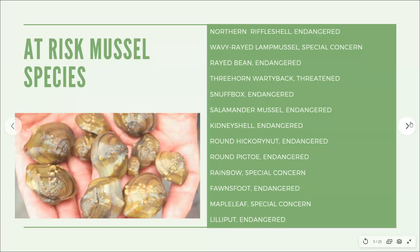What really makes the Sydenham River special is the diversity of mussel species found here. There are 34 mussel species, but 13 of them are species at risk. Mussels often have interesting names related to what they look like. They can live as long as 100 years and may never travel more than one metre in their entire life. Being long-lived and sedentary makes them quite vulnerable to habitat changes — whether from pollution, changing water levels and temperature, or invasive species like zebra mussels.